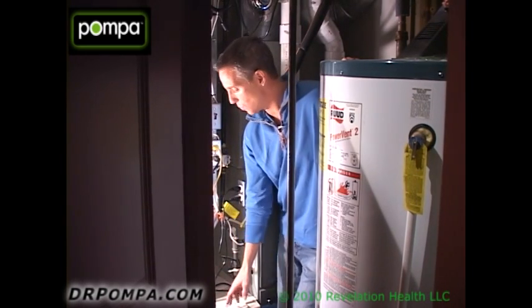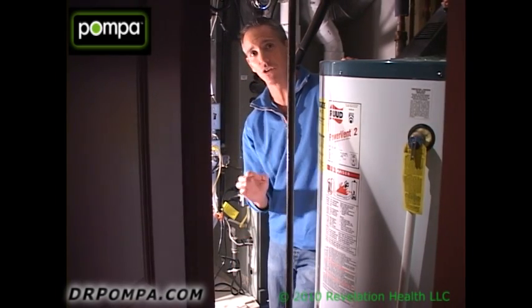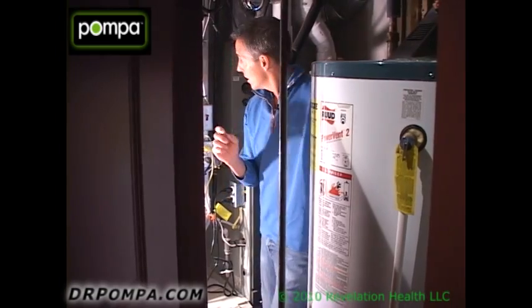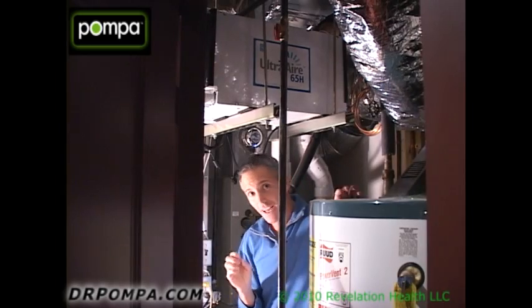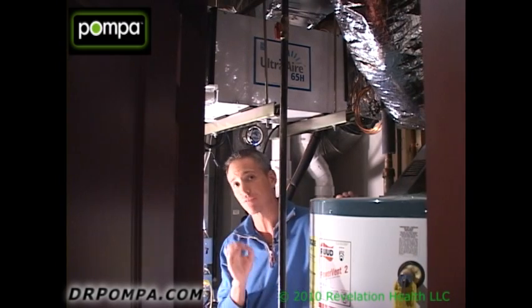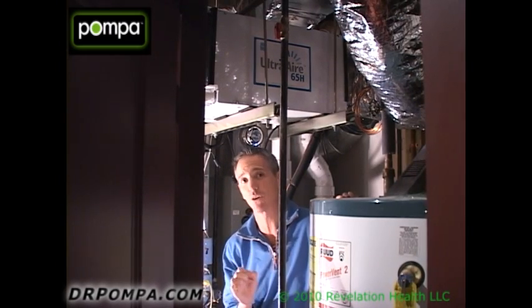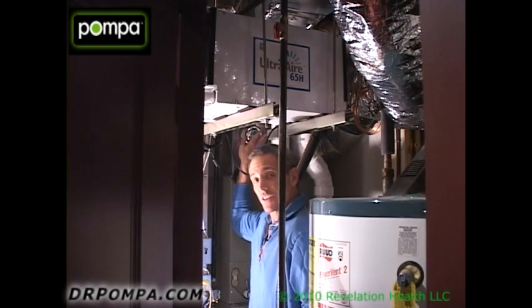Good air quality goes way beyond just air filtration because it also has a lot to do with humidity and other chemicals. Another thing I have is this unit right here that is actually putting hydroxyl units into the air, which number one diminishes your viral counts in your house, your bacterial counts, your mold counts, but also it takes VOCs — volatile organic compounds or chemicals — out of the air. About 80% to 85% is what is estimated. It's not just an average ultraviolet light; this is a special unit that puts hydroxyl units in the air.